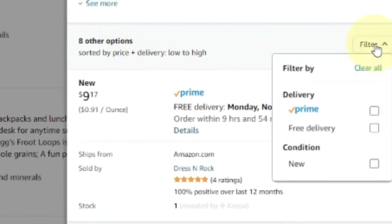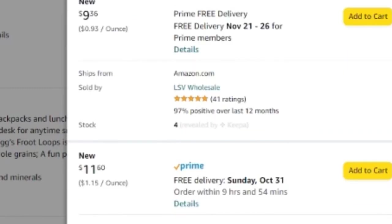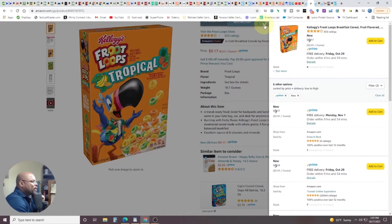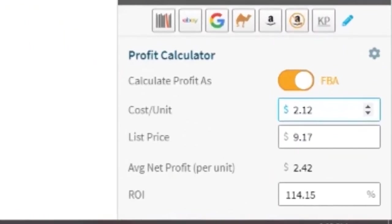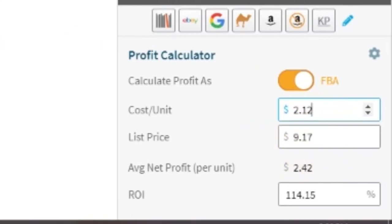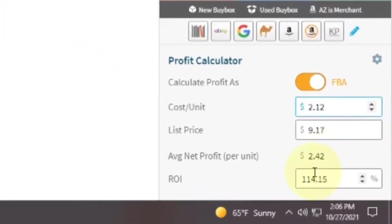I know I can sell these. Number one, it's a weird flavor. Number two, come down to the sales rank. That doesn't seem like a great sales rank — it's on the higher side. But I've got experience. I'm looking at a Keepa chart and it's moving, not moving crazy, and I didn't go crazy when I bought them either. If we go Prime and New, you don't see a whole lot of stock and the price is going up. Hopping over to Inventory Lab: I only paid $2.12 for a box. Listed at $9.17, I'm going to profit $2.42. That's 114% — better than doubling my money.